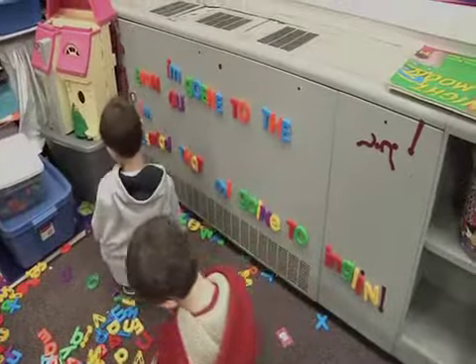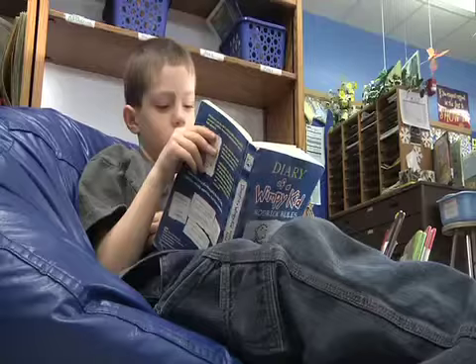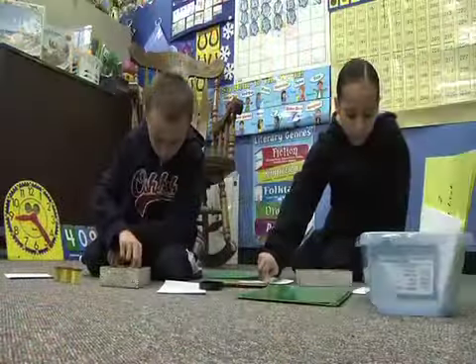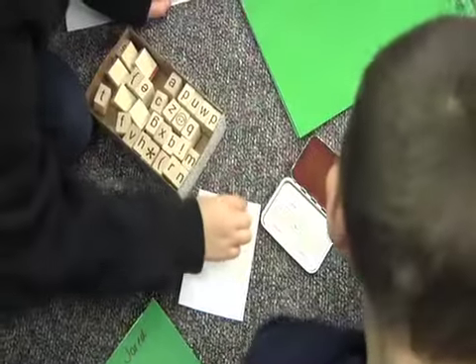Usually there are lots of different word work choices that students can do to get the same result, but they have different ways to get there. Second grade teacher Carla Fitzgerald also uses Daily Five to deliver her literacy instruction. Like Goyette, her students have five activity choices to work on their reading and writing skills.